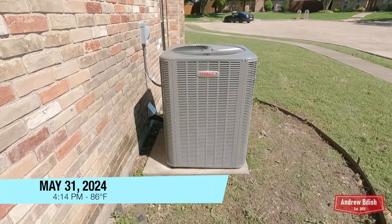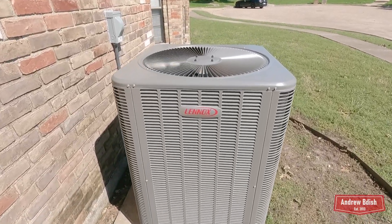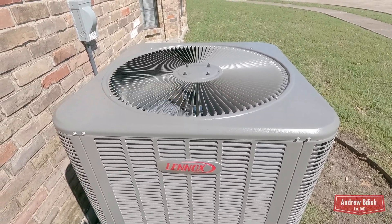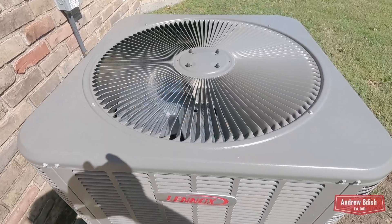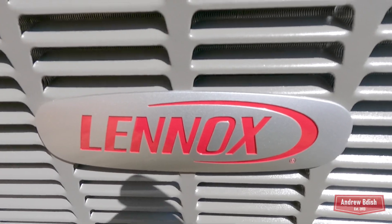Alright, so I'm sure you guys remember my grandfather's 2012 Linux Elite air conditioner. Well, just this past Wednesday we had to replace it because it had a leak in the evaporator coil. So here's the new unit — it's a brand new Linux Merit.